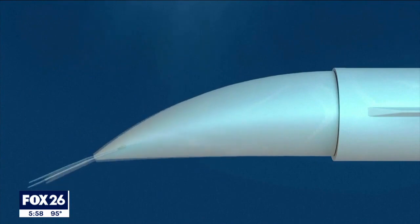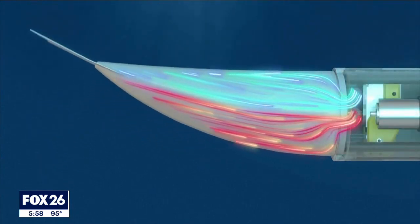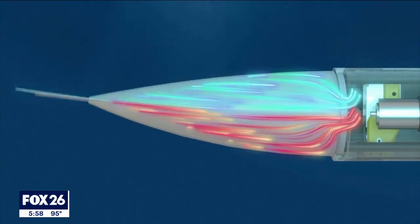A soft silicon fin with two cavities — these cavities are filled and emptied with water through a pump system, and that moves the fin back and forth.